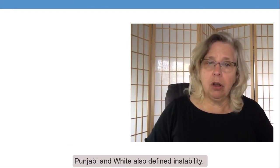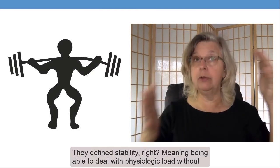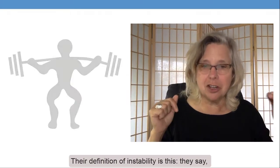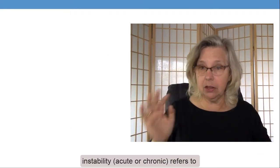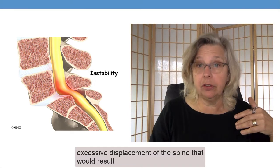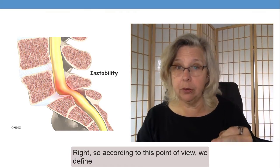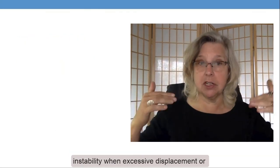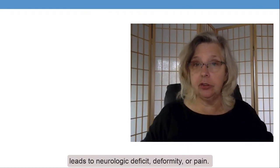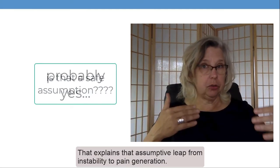White and Punjabi also defined instability. Their definition of stability was being able to deal with physiologic load without creating damage to nerve tissue. Their definition of instability is this: instability, acute or chronic, refers to excessive displacement of the spine that would result in neurologic deficit, deformity, or pain. So we define instability when excessive displacement or failure of two of the three spinal columns leads to neurologic deficit, deformity, or pain — and that explains the assumptive leap from instability to pain generation. Spinal fusion surgery is designed to correct spinal instability.